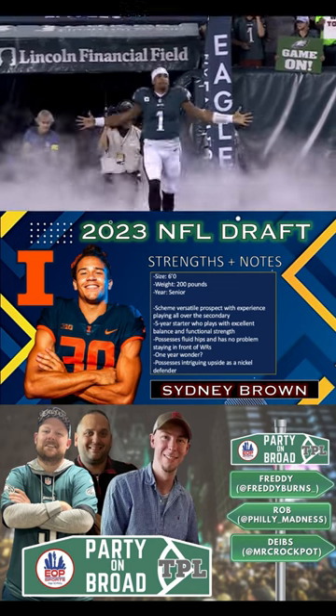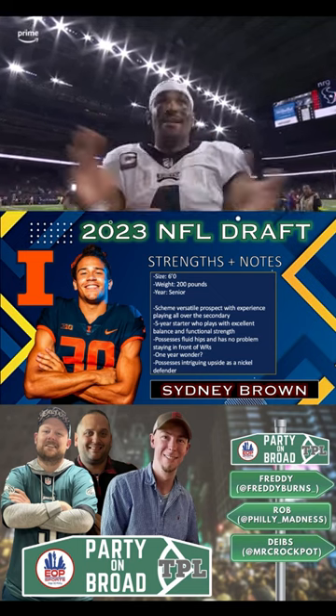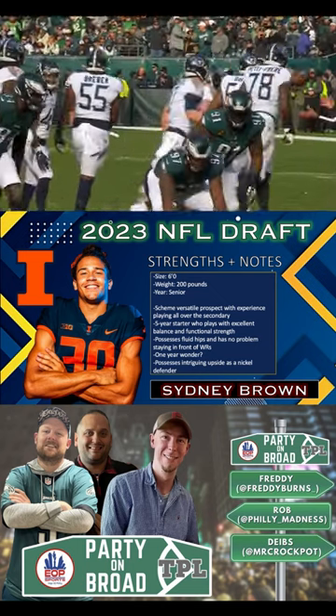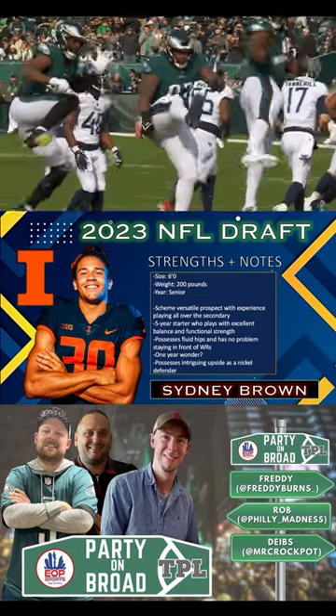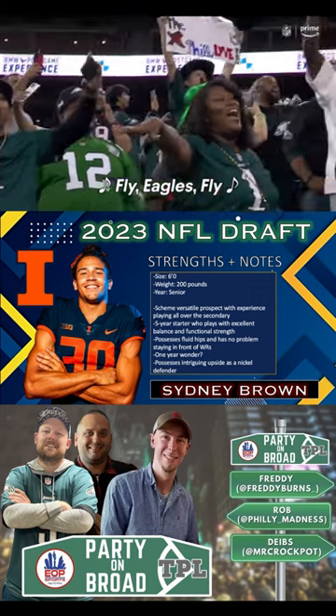Sidney Brown was a versatile player for a good Illinois secondary and he showed why today. Not only did he have one of the best 40s among the safety group with a 4.47, but he was also explosive with a 40.5 inch vert and a 10 foot 10 broad jump.